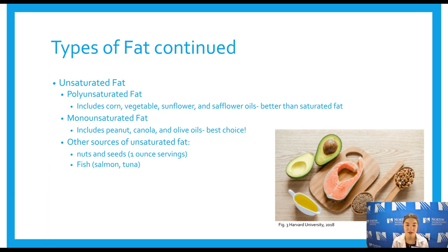Polyunsaturated fats include corn oil, vegetable oil, sunflower oil, and safflower oil — safflower oil is the best choice among polyunsaturated fats. Monounsaturated fats include peanut oil, canola oil, and olive oil, which is the best choice among monounsaturated fats. Really, any oil you have in your pantry is going to be more beneficial than saturated fats like butter, so the more you can implement liquid fats instead of solid fats, the better — either way they're still fats, but if you have to choose, unsaturated is the way to go.